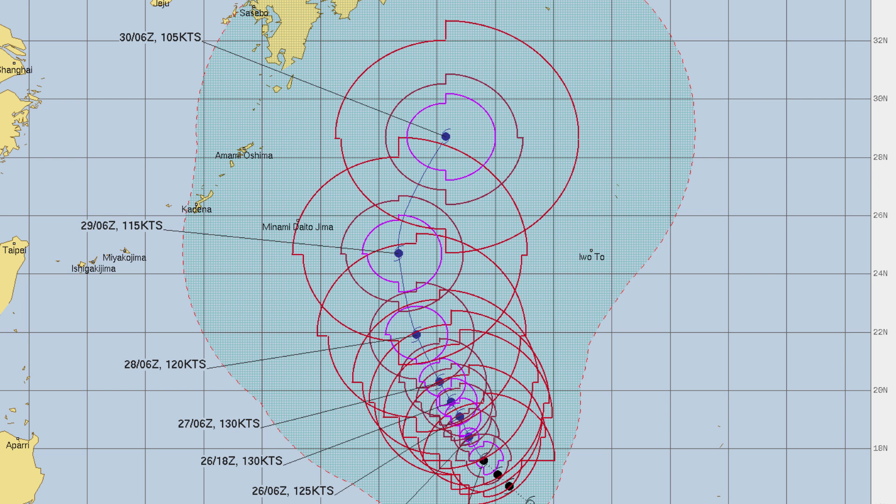The JTWC's forecast is calling for a super typhoon peak with winds of 130 knots — that's 150 mph — and then a slow weakening phase after that as it curves northwards and then towards the northeast. Staying as a Category 4 until its closest pass to the Daito Islands, then weakening to Category 3 when it moves north of there, around Thursday.